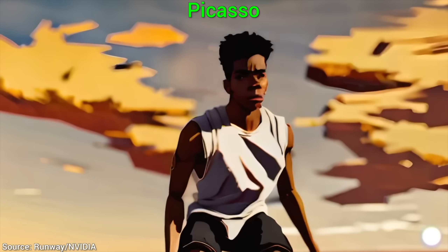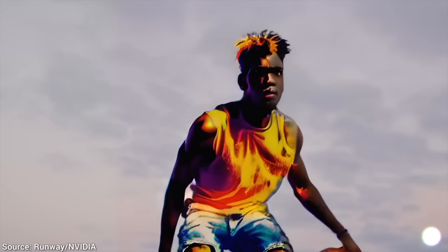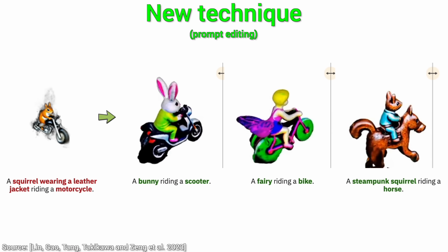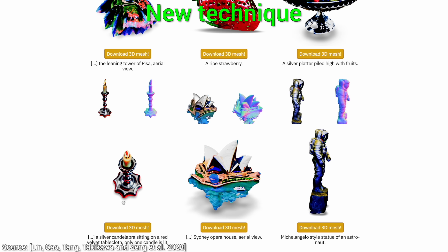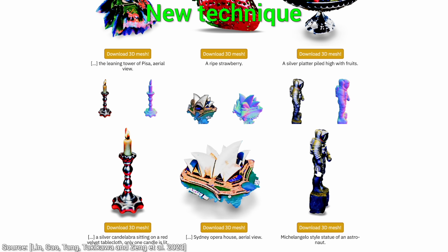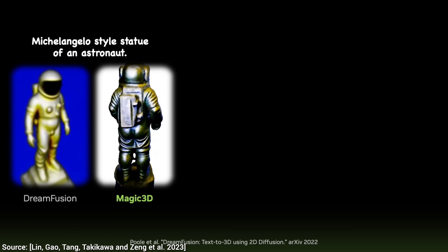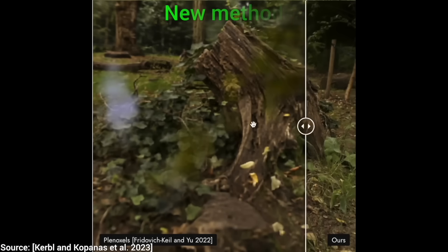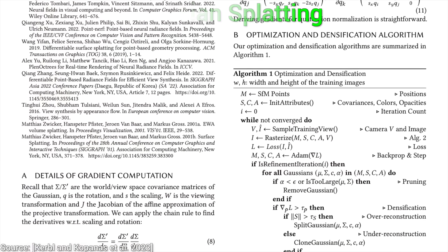If you cannot wait to give it a go, and you wish to get notified when it becomes available, that is a possibility through the link in the description. And one more thing — I have surprising news! This technique has already been surpassed. You heard it right, the pace of progress in AI and computer graphics research is so incredible that there is already something even better than this out there. I'll give you a hint: it is a Gaussian Splatting-based technique. I can't wait to tell you all about it in the next episode!